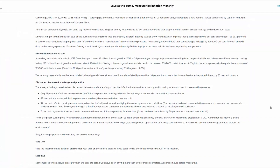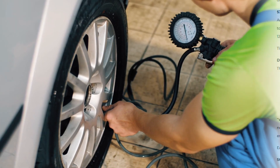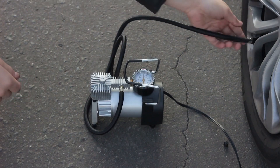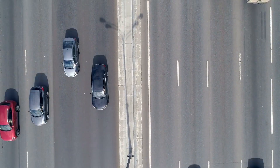We'll start with an alarming statistic from the Tire and Rubber Association of Canada, or TRAC. Their research shows that one-third of drivers typically have at least one under-inflated tire that's more than 10% low, with one in 10 drivers having at least one tire under-inflated by 25% or more.